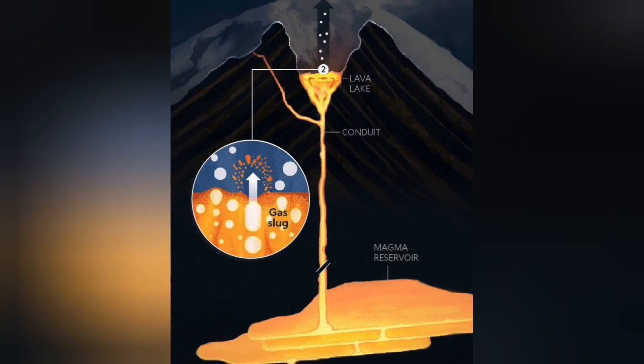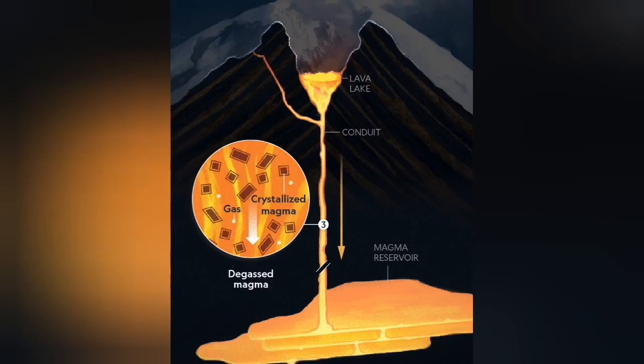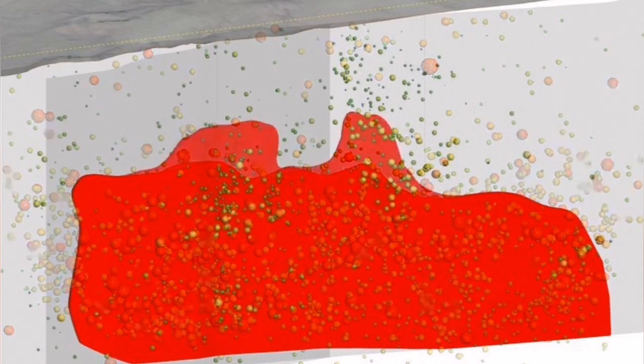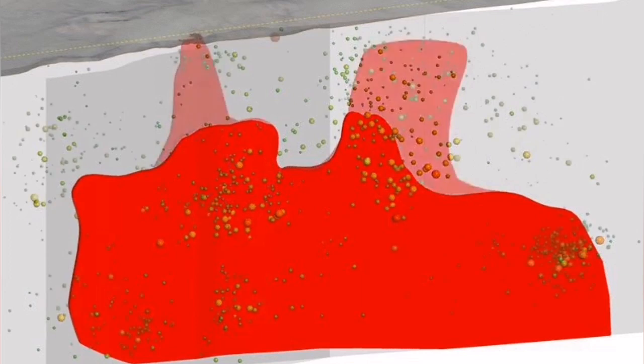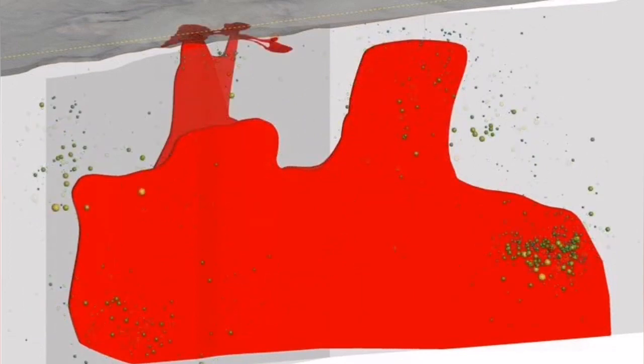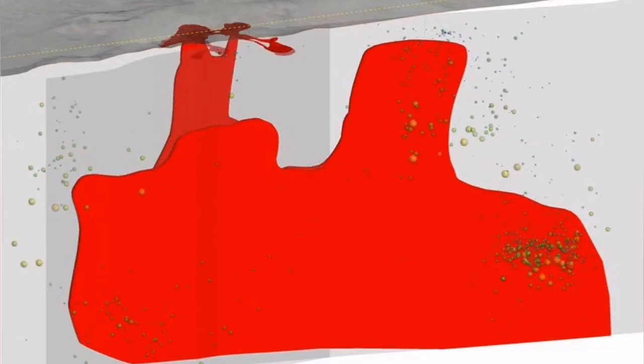Exsolution means that the volcano or magma at depth actually expels its volatiles — its gaseous material. And then that will create a pressure that rises the magma near the surface, finding an easy pathway: cracked, pulverized fault lines, as we call them.